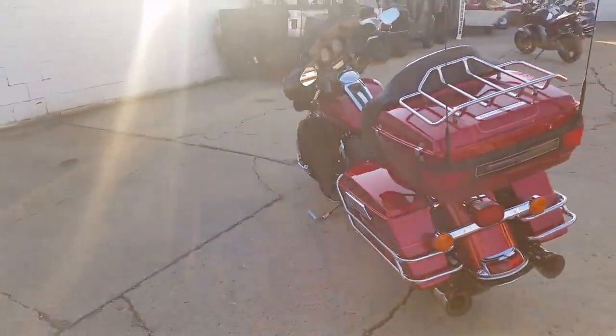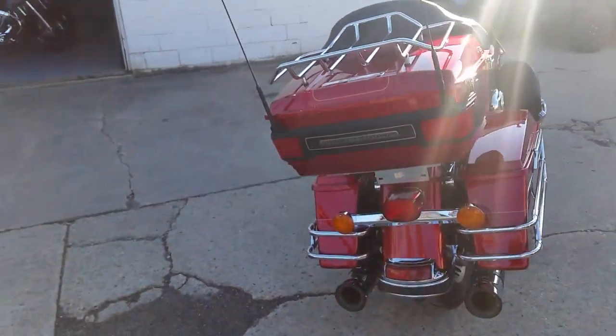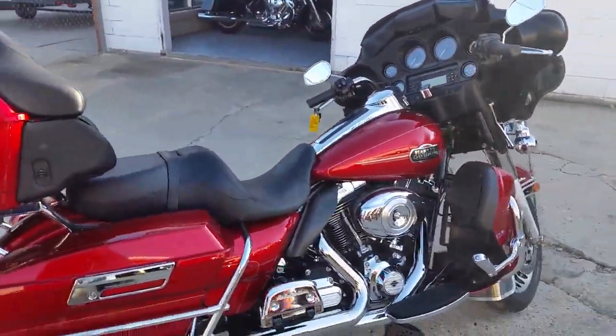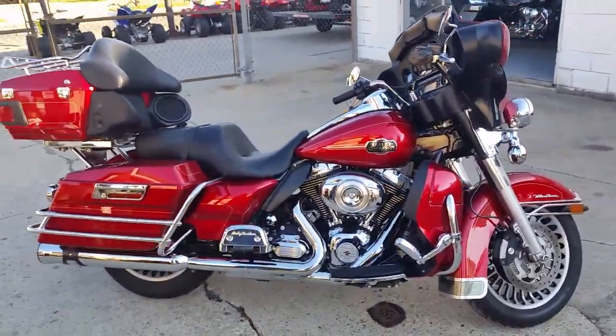Financing and leasing available at $249 per month. Hit the open road on this fully dressed banger, turn up the radio and enjoy the ride. Check out all of our Harleys online at ApprovalPowerSports.com.